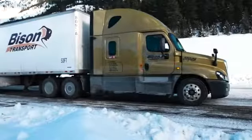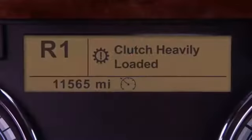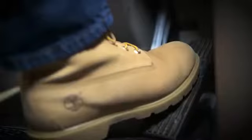Rocking the vehicle is acceptable to get out of a stuck situation. Pay close attention to any clutch overheating or abuse. Automatic traction control, ATC, can be turned off in this scenario.